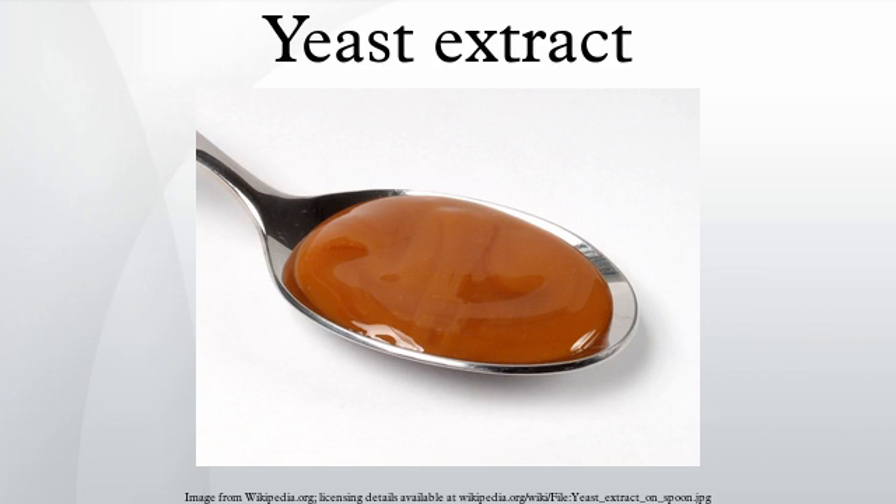Yeast extract is the common name for various forms of processed yeast products made by extracting the cell contents. They are used as food additives or flavorings, or as nutrients for bacterial culture media. They are often used to create savory flavors and umami taste sensations, and can be found in a large variety of packaged food including frozen meals, crackers, snack foods, gravy, stock and more.